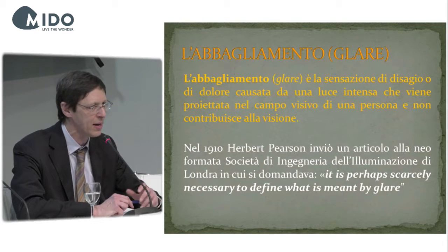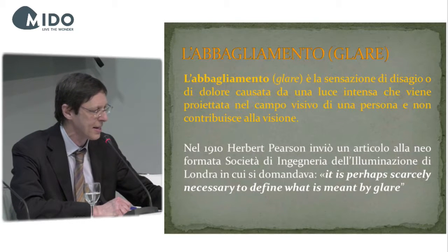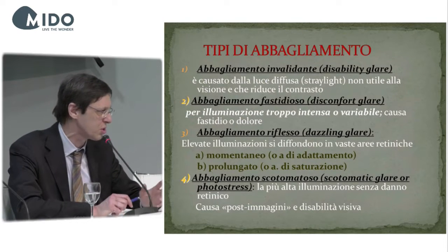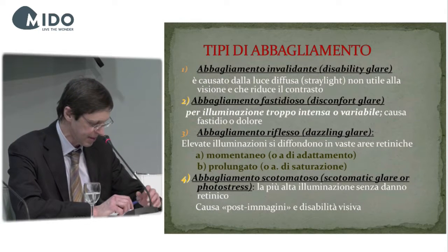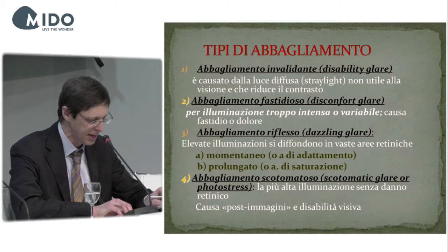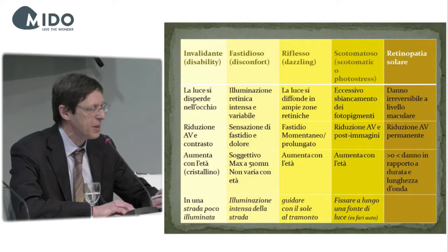The glaring phenomenon was studied by Herbert Pearson in the early 20th century. Glare can be divided into four macro-groups. The first is invalidating glare, or disability glare, which is due to diffuse light and stray light — this reduces visibility. An example is the lights of a car in a poorly lit street. This type of glare increases with age due to the progressive change of the crystalline lens, which becomes yellow with time.